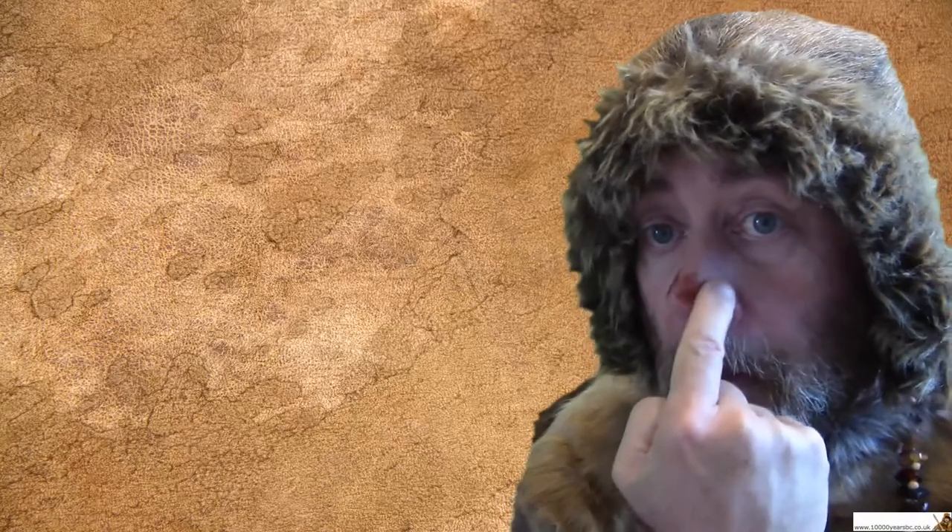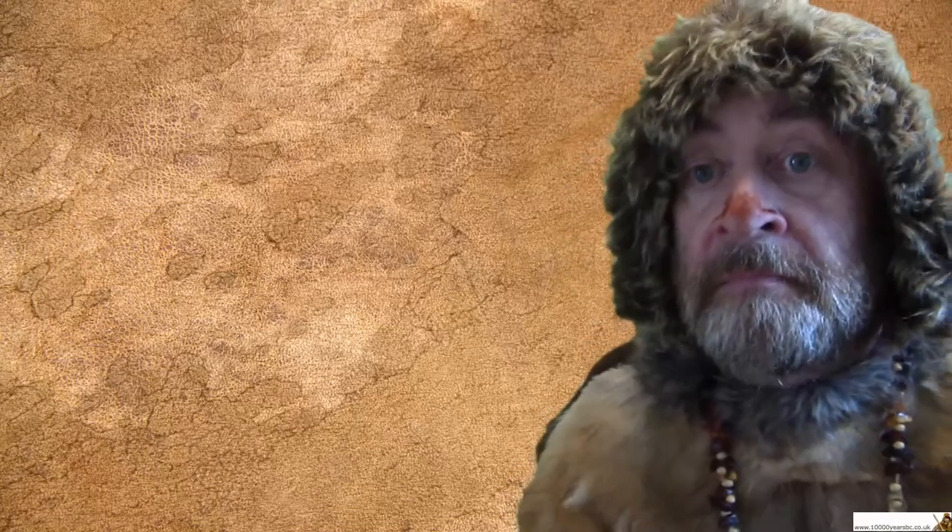They probably also painted their faces with the same material. So let's have a look and see if it works. What do you reckon? Red nose! Now I'll carry on with my red nose and talk about cave art a little bit more.